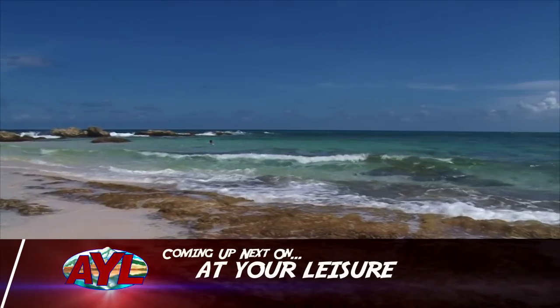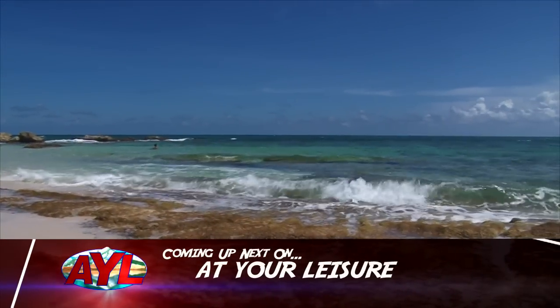Blue water, sandy beaches, and temperatures in the 80s. Now that's a happy new year, if you ask me.